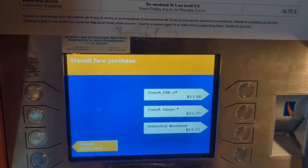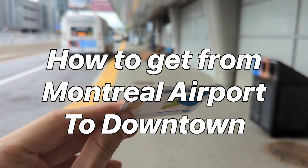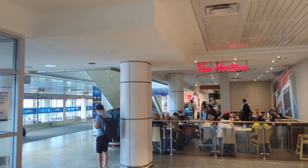Hey guys, how's it going? In today's video I'm gonna show you a quick and easy way to get from Montreal Airport to Central Montreal. So you just arrived at Montreal Airport, you've got your bag, you're walking out.